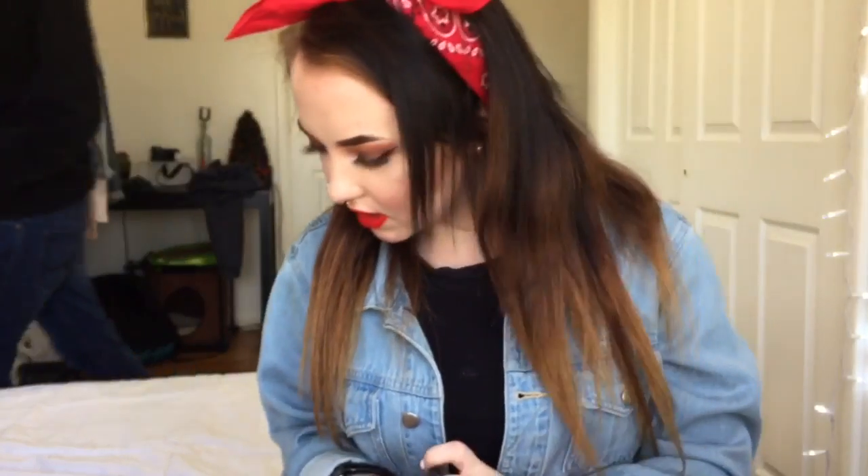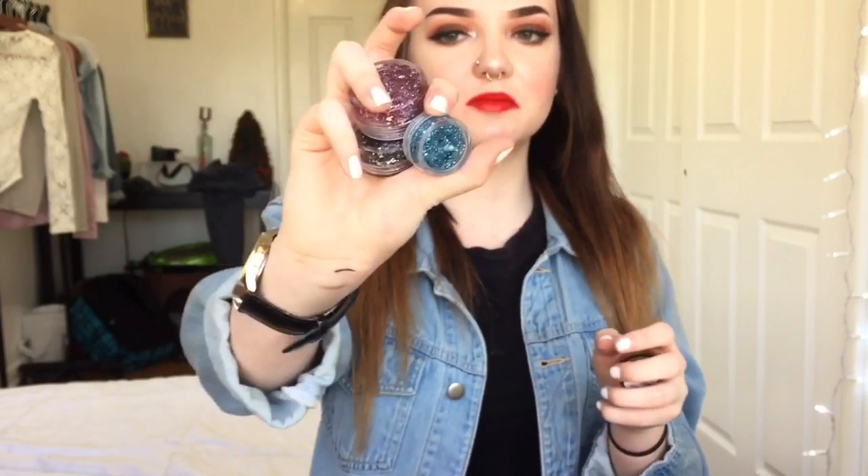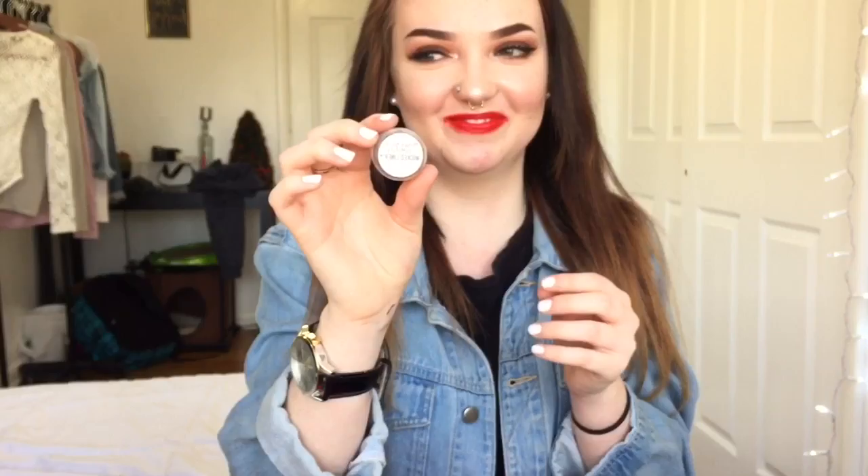So they sent me four glitters — I don't know where the other one went — but they just sent me some nice glitters. Go check these out, they're fantastic. And they also gave me this Wicked Liner in the shade Onyx.